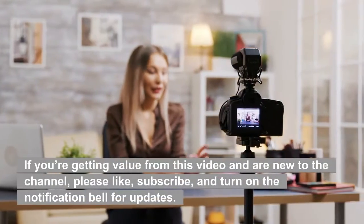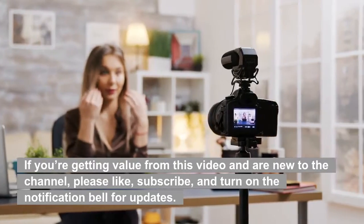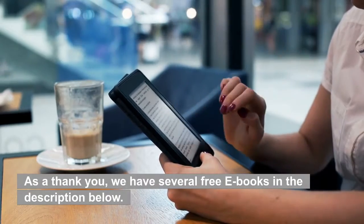If you're getting value from this video and are new to the channel, please like, subscribe, and turn on the notification bell for updates. Subscribing is free and helps the YouTube algorithm show our videos to other people searching for similar content. As a thank you, we have several free ebooks in the description below.